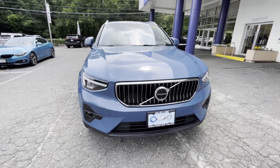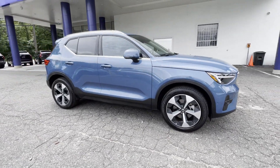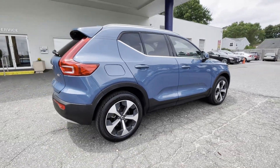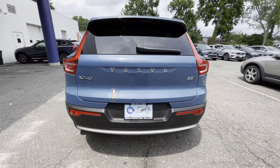2024 Volvo XC40. With less than 5,000 miles on the odometer, this SUV offers space as well as power and performance. Find what you are looking for and more with these extra features.